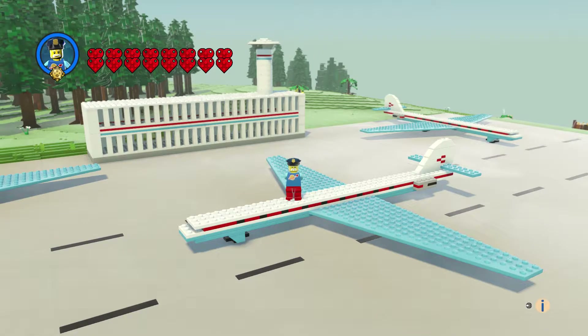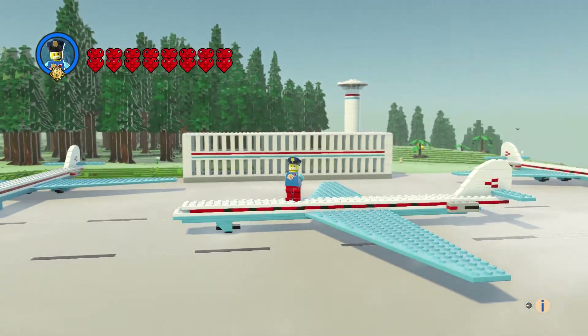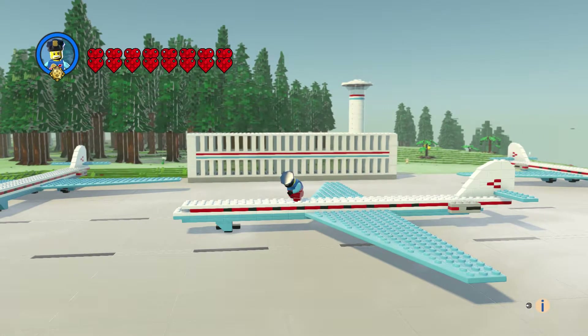Hi everyone and welcome to another episode of Customs. This is the Caravelle plane, and I think this is from the early 70s, maybe mid 70s. I never seen this plane before — it went with basically the mini wheeled cars that were out back then. It's a nice small passenger jet.